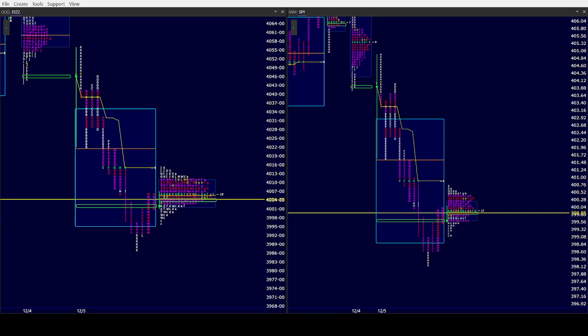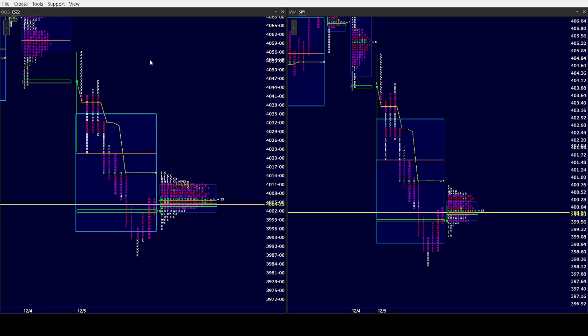Good morning all, CamelbackTrading.org. Coming to you this Tuesday morning, December 6th. We are looking at window trader's market profile of the ES and SPY.